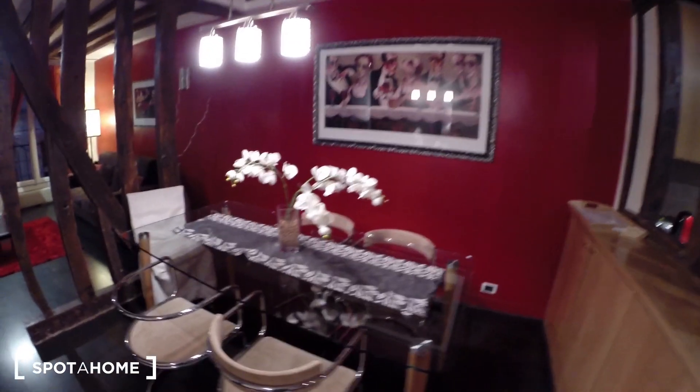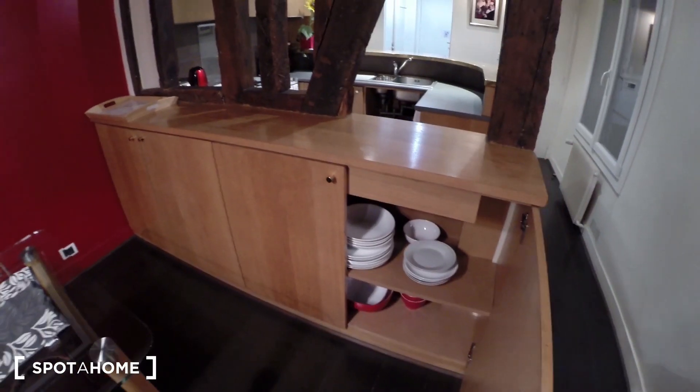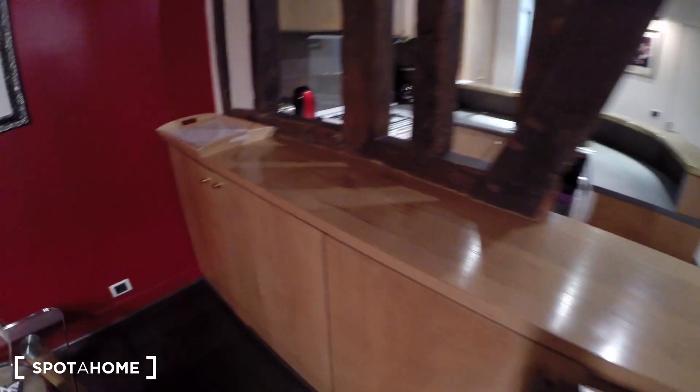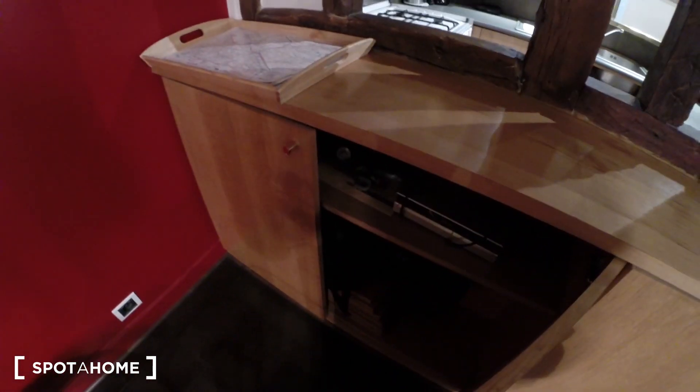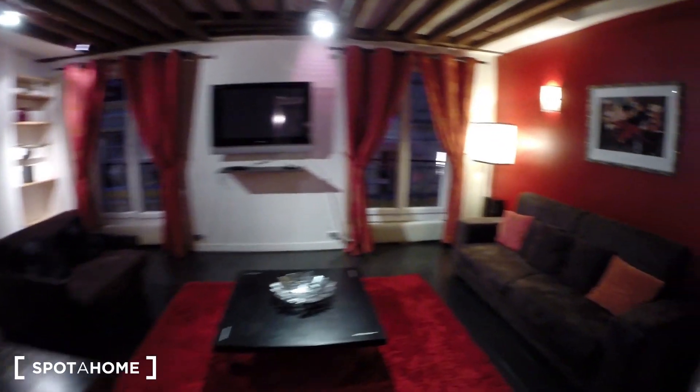This is the dining table. You have some more storage over here and lots of plates.